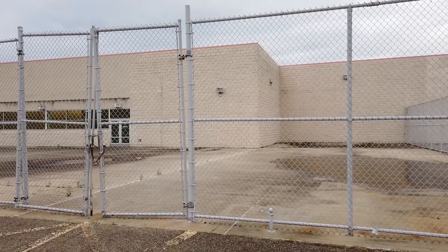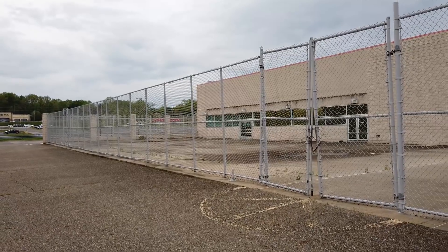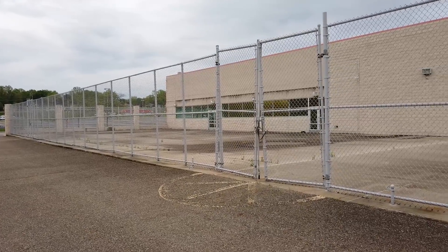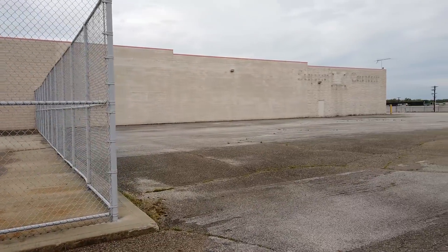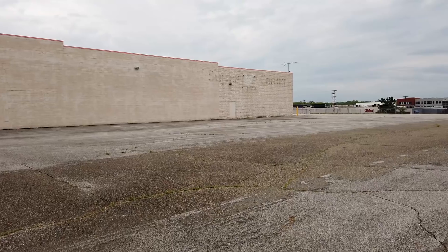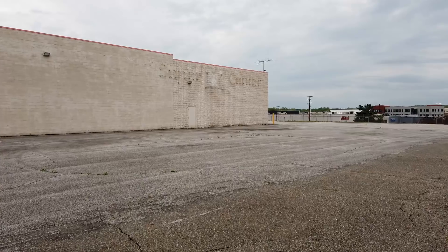I just wanted to take a quick walk around the back side of the building — there's probably not too much to see back here, but just to give you a shot of it. Then you've got this other really impressive label scar here on the back of the building: 'Super K Center' — the last one the world ever had.